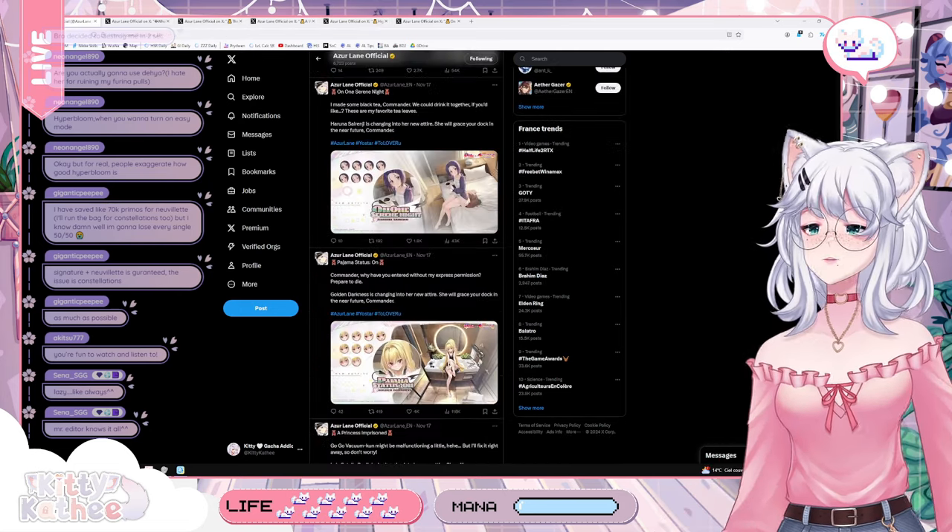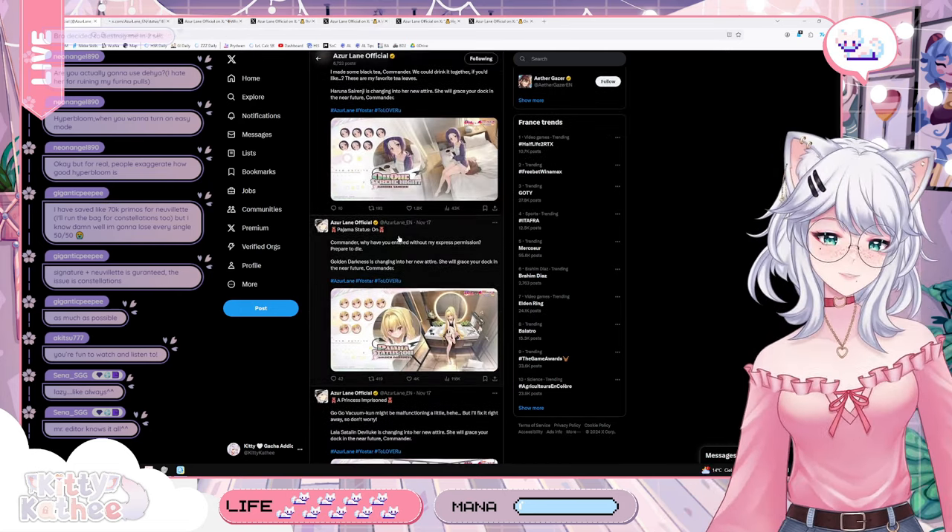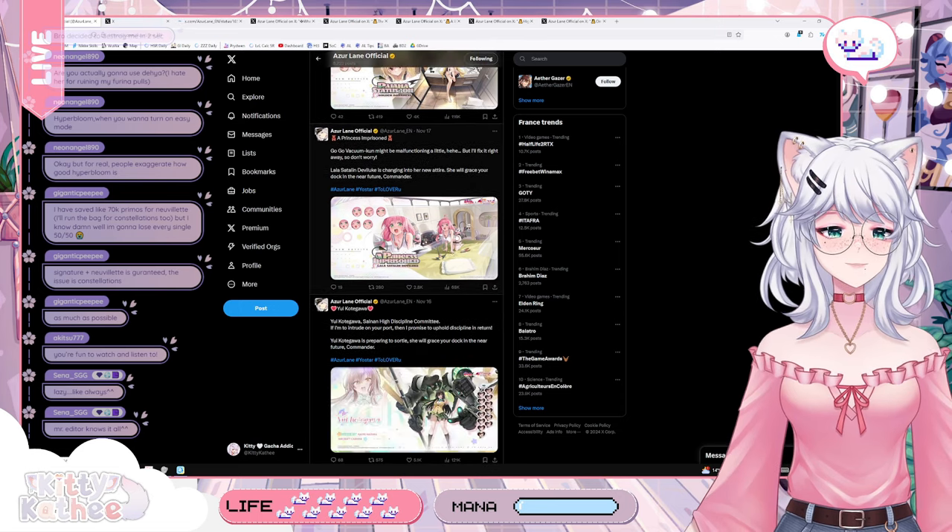Now we are going to look at the skins that we're getting and I'm going to tell you which I think has the best design.